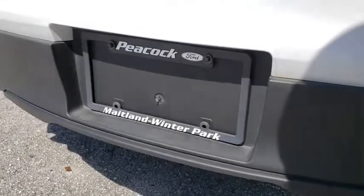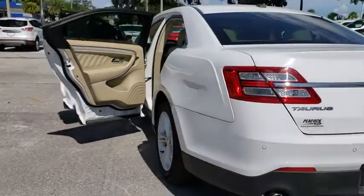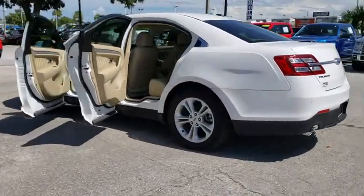Compass, security system, power windows, trip computer, CD player, rear window defroster, electronic stability control, remote keyless entry.